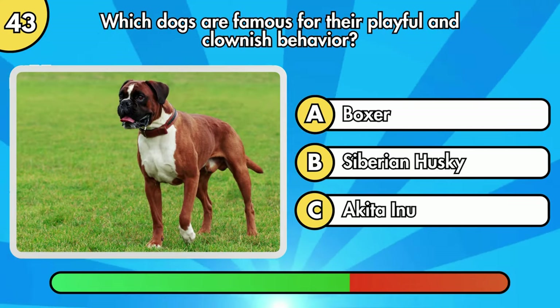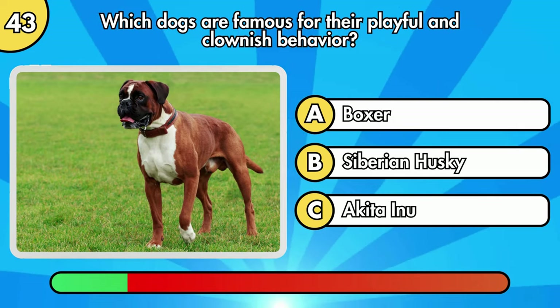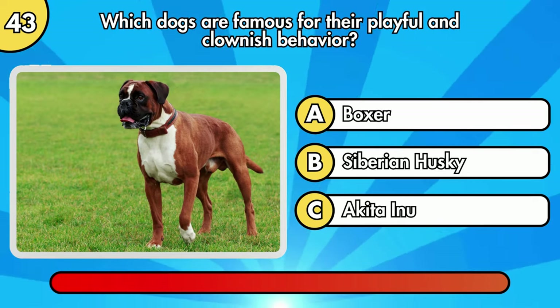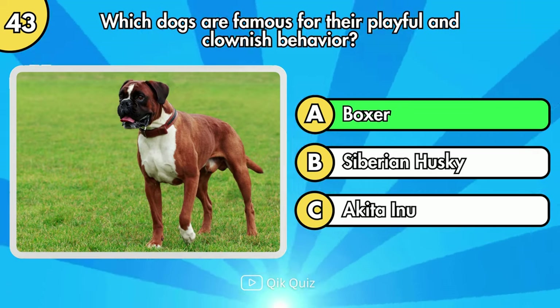Which dogs are famous for their playful and clownish behavior? You are correct, it's Boxer.